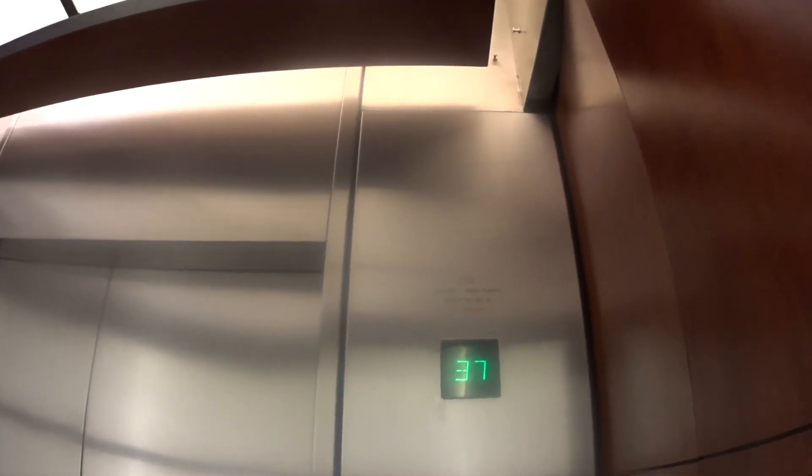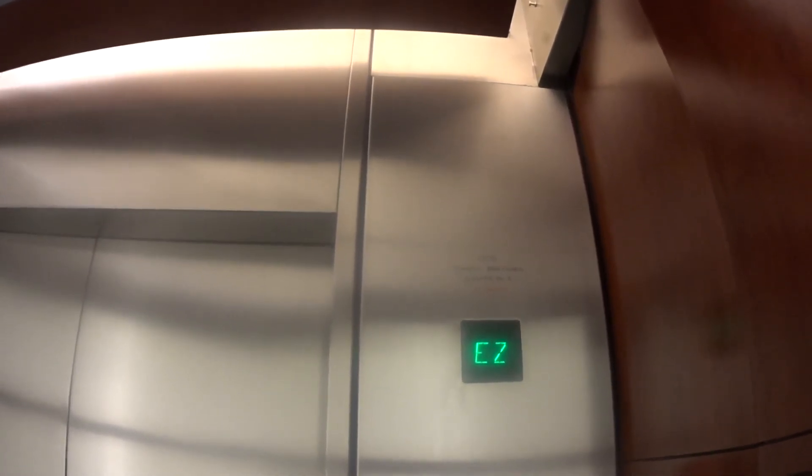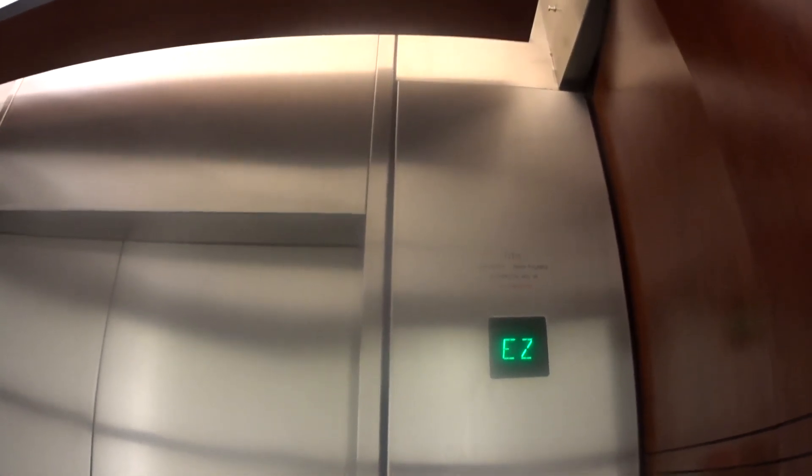Get one more cab view. This could easily fit in a Ritz-Carlton or a Four Seasons — this elevator lobby up here. That's it. Thank you.